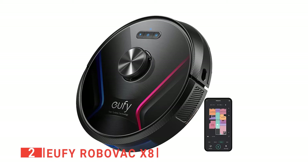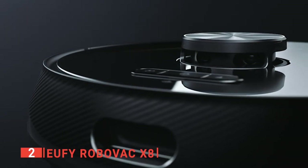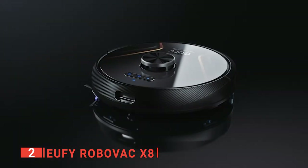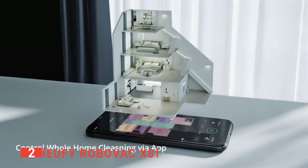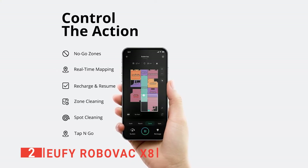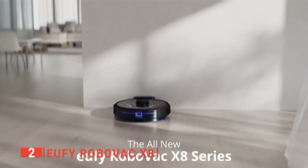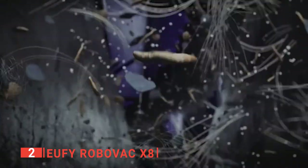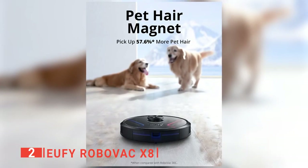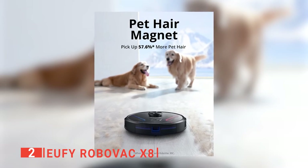The second product on our list is the Eufy RoboVac X8. This unit is built with twin turbine technology to deliver 2000Pa x2 suction power for sucking up debris of all sizes from your floor and surfaces. It uses laser path navigation to detect every nook and cranny of your home, mapping out your house with high precision. You can also set a no-go zone to keep it away from sensitive areas like your bathroom. Furthermore, the Eufy robot vacuum has a rolling brush that sticks very close to the surface to suck up dirt from between tiles and in little cracks. We like that it has Boost IQ features that allow it to detect different surface types and automatically change its suction power to suit the surface type.